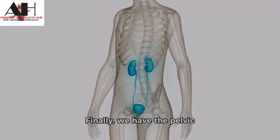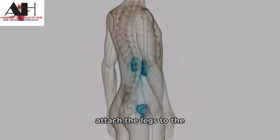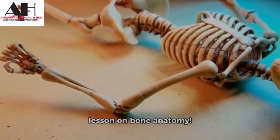Finally, we have the pelvic girdle, which is made up of 5 bones: the ileum, ischium, pubis, sacrum, and coccyx. These bones help to attach the legs to the torso and provide support during pregnancy. Thank you for watching.